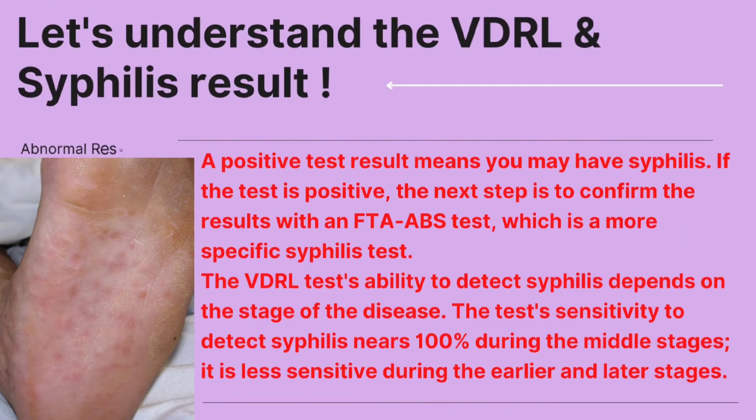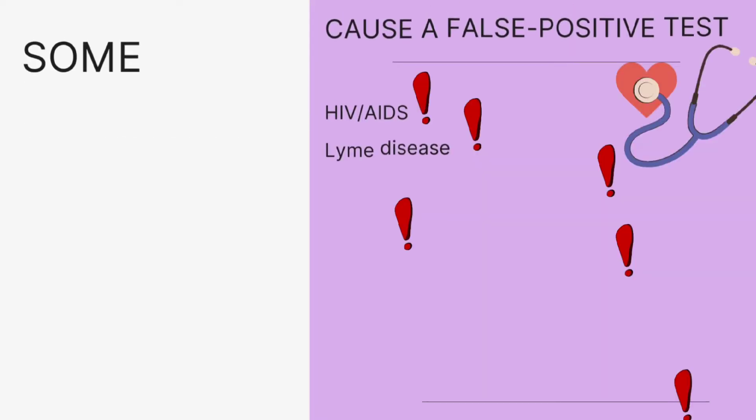A positive VDRL result means you have or may have syphilis. If the test is positive, the next step is to confirm the result with an FTA-ABS test, which is a more specific syphilis test. The VDRL test's ability to detect syphilis depends on the stage of the disease — its sensitivity approaches 100% during the middle stages, but is less sensitive during the earlier and later stages.